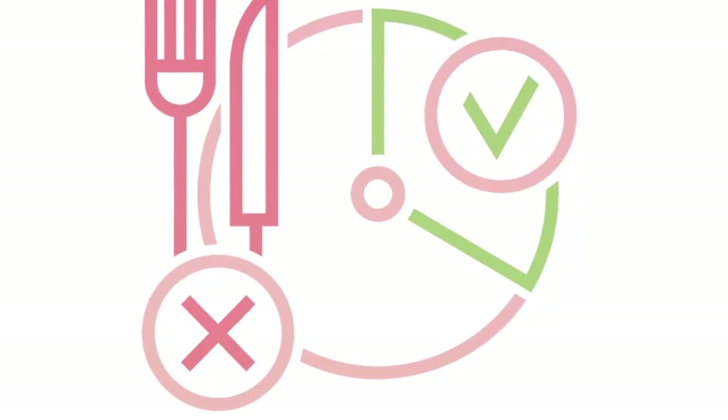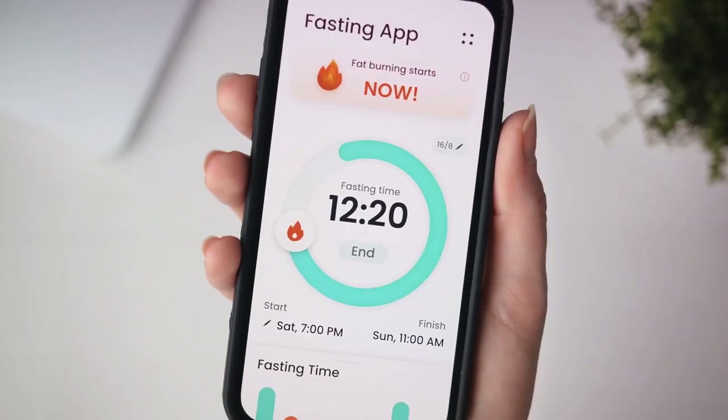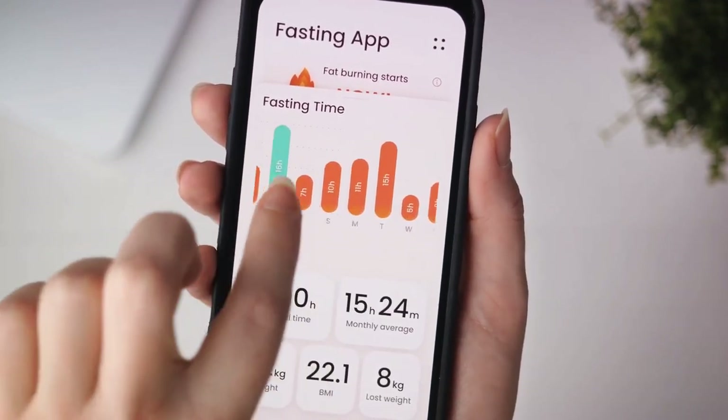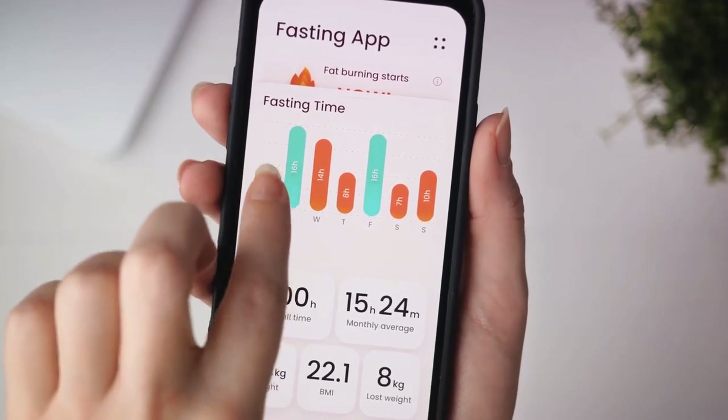Intermittent fasting isn't a one-size-fits-all solution — it's a tool, a strategy. It's something you can tailor to fit your lifestyle, your goals, and your body's unique needs. So as you embark on this journey, remember to be patient with yourself. Give your body time to adjust, and always prioritize your health and well-being above all else.